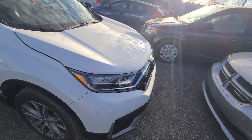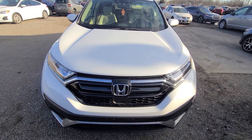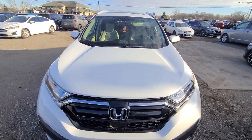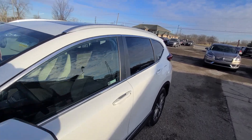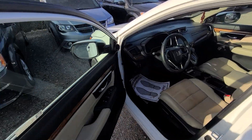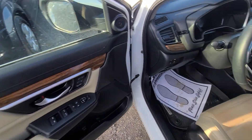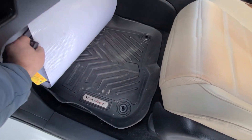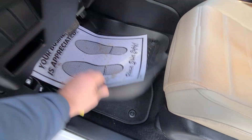For additional peace of mind, the vehicle comes with a one-year, 18,000-mile engine, transmission, and four-wheel drive warranty. It is serviceable at any licensed repair facility anywhere in the United States. The vehicle has been detailed and comes with these WeatherTech-style floor mats.